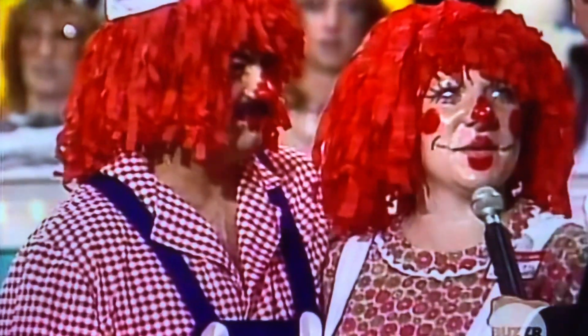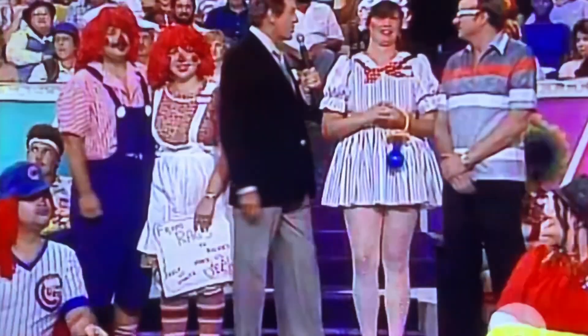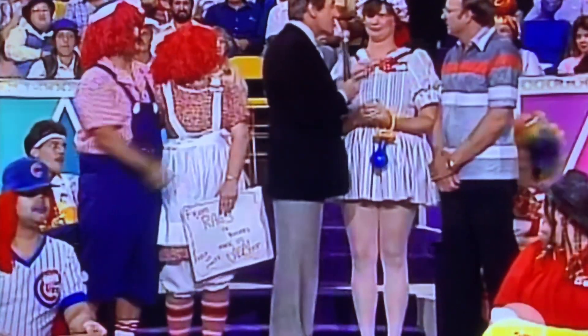First choice: number two, because you have twins. Number two, because you have twins! They've got twins, so they choose door number two — makes sense. This is Patty and Wig. And Bob Wig took door number three.